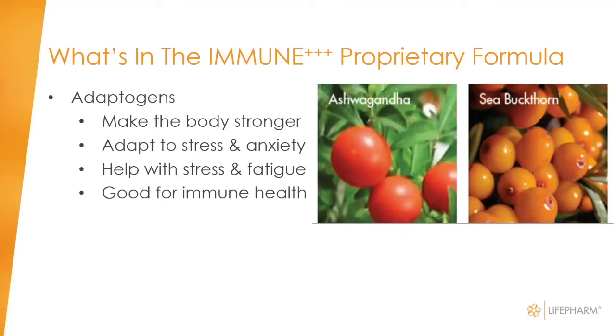There are a few other ingredients. Ashwagandha herb is an adaptogen, strengthening the body, helping it adapt to stress and anxiety, fatigue, and it's good for immune health. Sea buckthorn is also included.